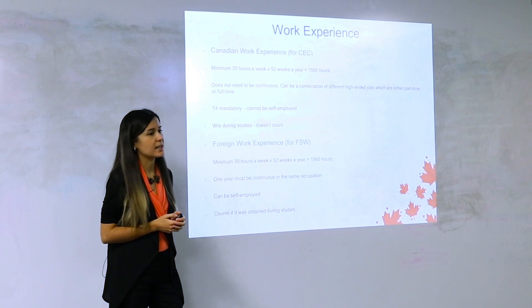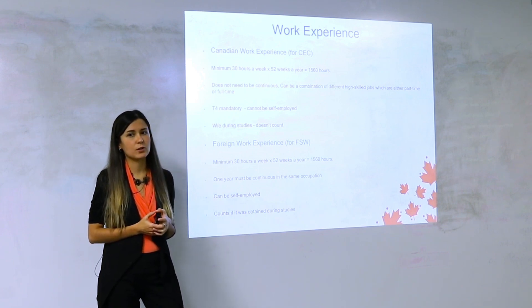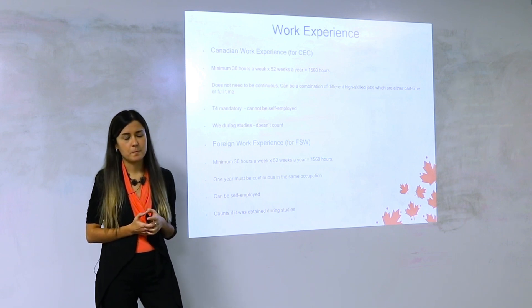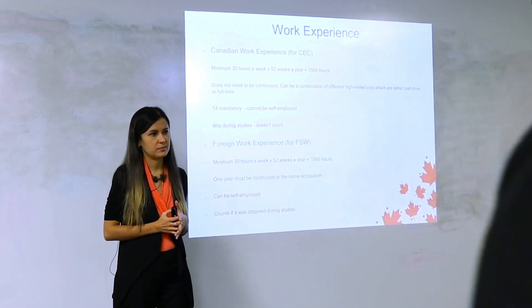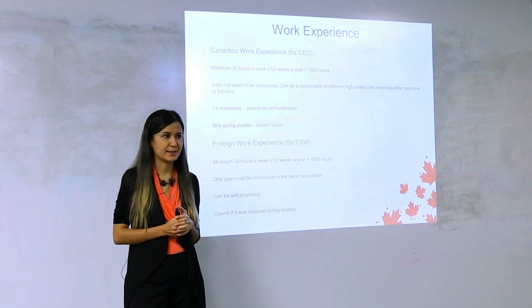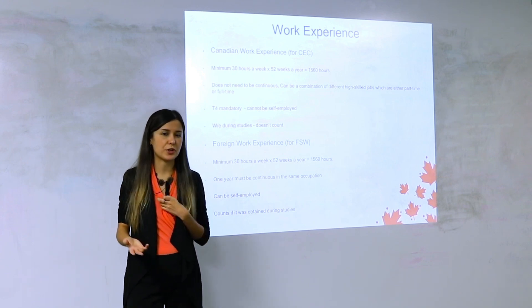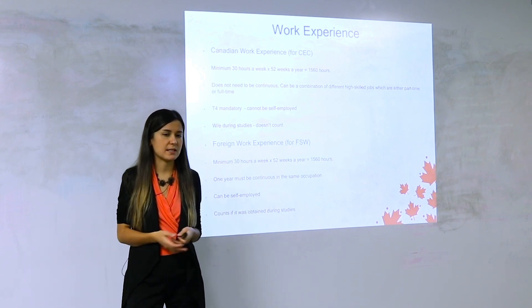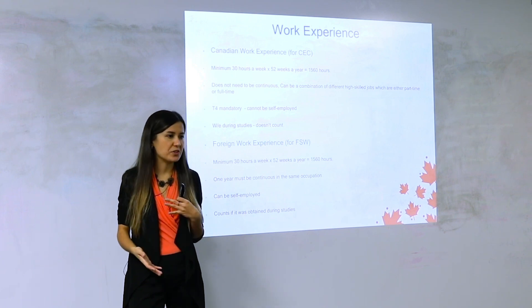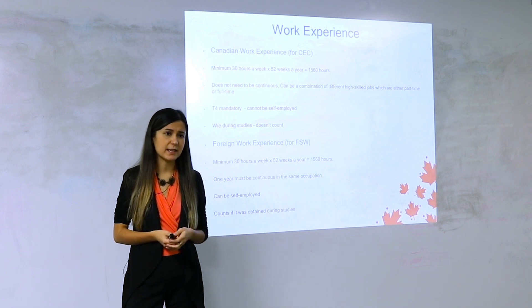If you worked during studies, does that count? No. What if you had a paid co-op during studies? No. What if your co-op is after you graduated, and it's paid and high-skilled? That can count. Just because it says intern or junior assistant doesn't mean you're not eligible — what matters is that it's paid, post-graduation, and involves high-skilled duties.